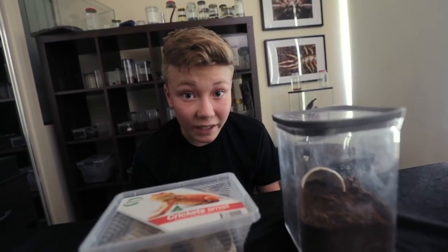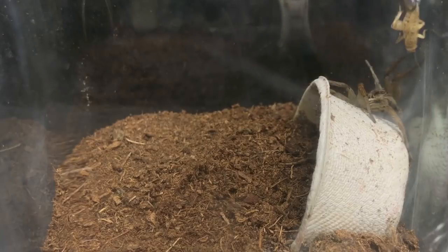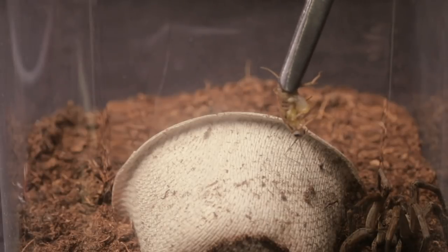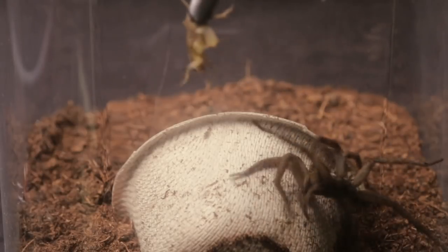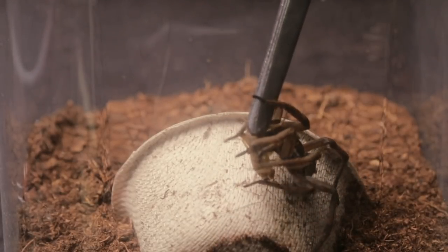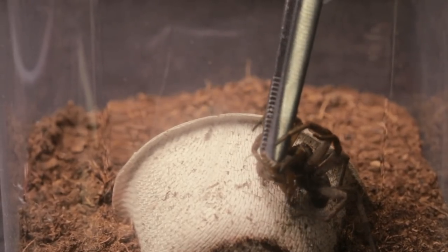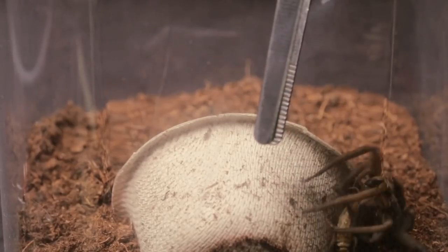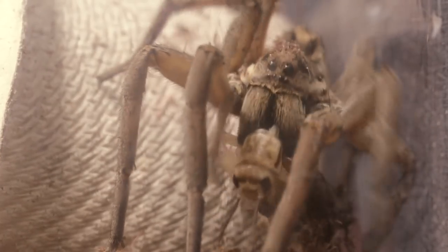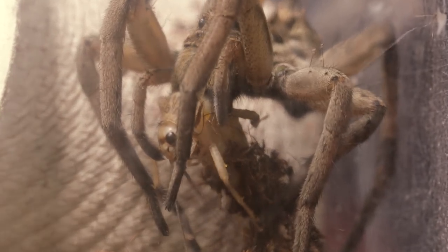It's been a while since she's had a feed, so she's got to be hungry. I thought I'd try a tong feed for you guys — I know you really like that. I'll leave you with some footage of the big mama wolf spider eating her dinner. Thanks so much for watching guys.